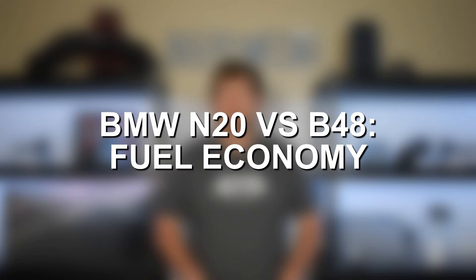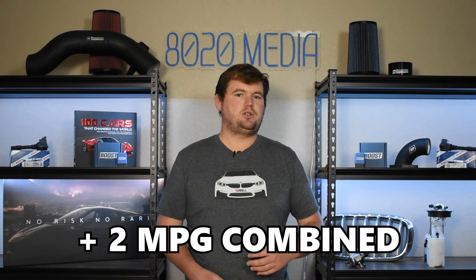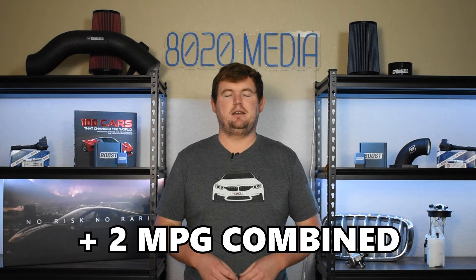On fuel economy, the B48 being the newer engine has more advanced technology aimed at improving fuel economy and emissions, giving it the advantage. When looking at similar models, the B48 does about two miles per gallon combined better than the N20 — nothing significant, as both are very fuel-efficient engines, often seeing 35-plus miles per gallon on the freeway. However, that slight advantage can really add up at the pump over years and tens of thousands of miles.